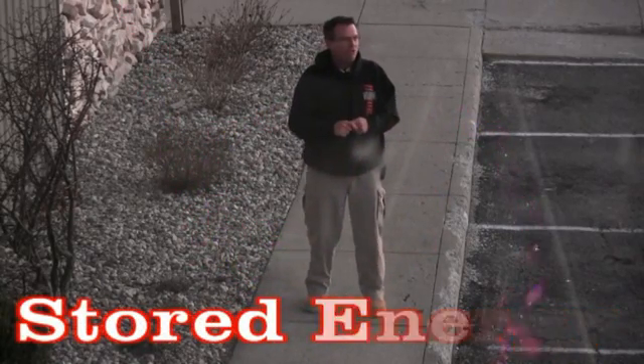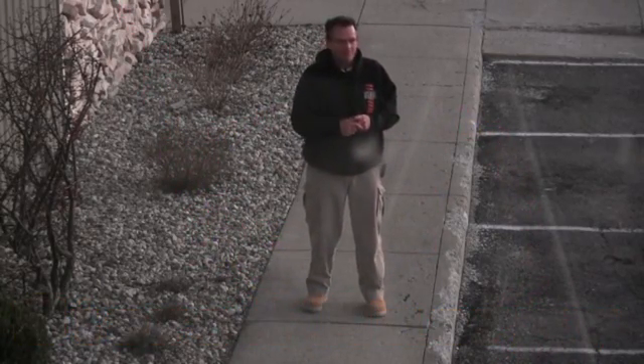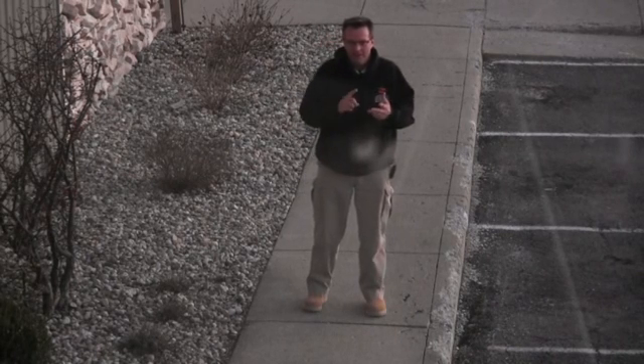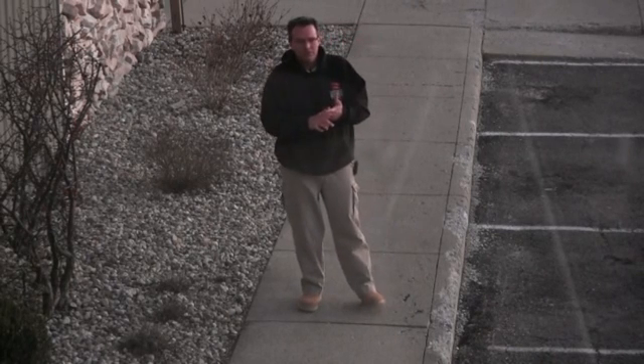Hello everybody. Welcome to day nine of the helicopter threes. Today I wanted to hit RPM, altitude, and airspeed — the three forms of stored energy.